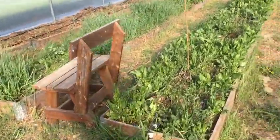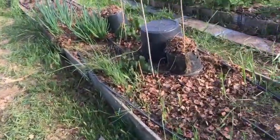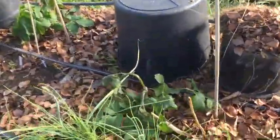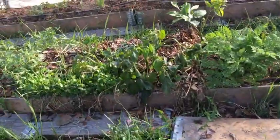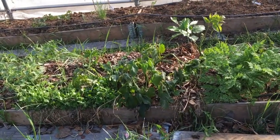Most of the stuff in the back here is doing all right. Spinach, of course, not a problem. All the Udos that I was taking nice pictures of yesterday are all dying back now. That's a real shame.